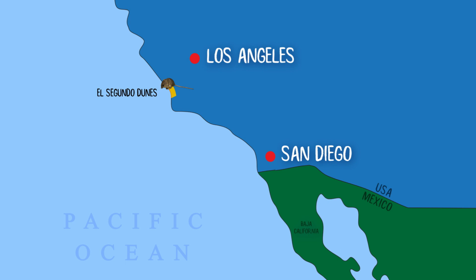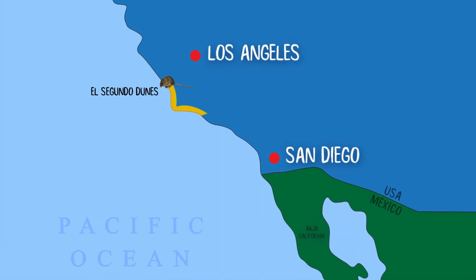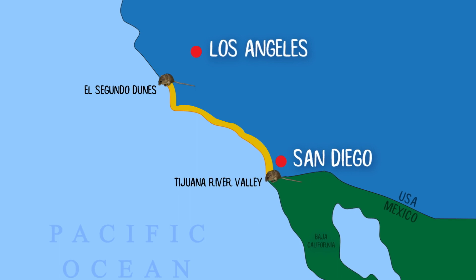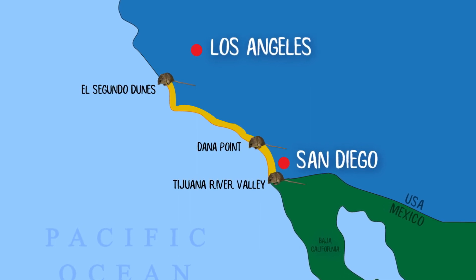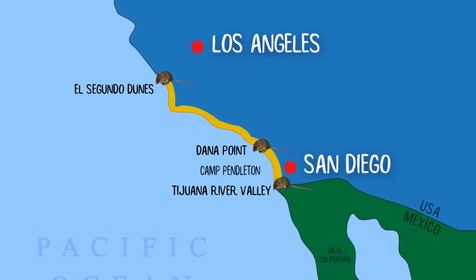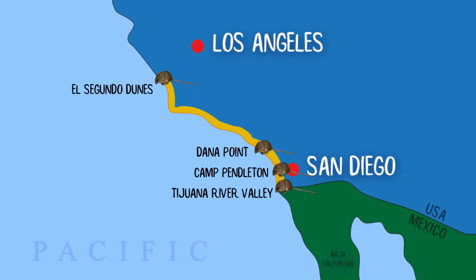The Pacific pocket mouse is historically distributed from the El Segundo Dunes in Los Angeles near the LA airport, down to the US-Mexico border in the Tijuana River Valley. We discovered the Dana Point population in 1994 — it was thought to be extinct at that time. In 1995, we discovered three additional populations on Marine Corps Base Camp Pendleton.